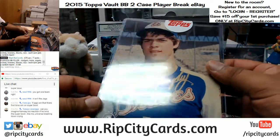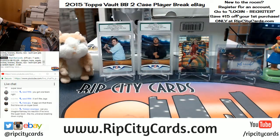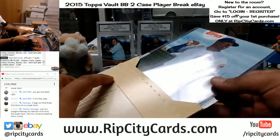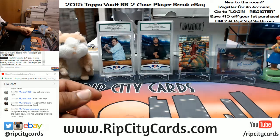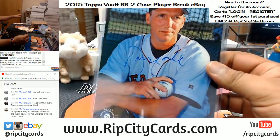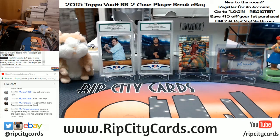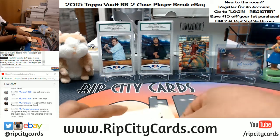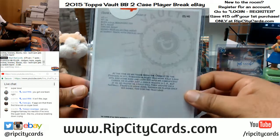Some cool stuff in here. We got Dale Murphy of the Braves — number 1099. Jorge Soler of the Cubs — 1099. David Cone of the Red Sox — that's number 1099.